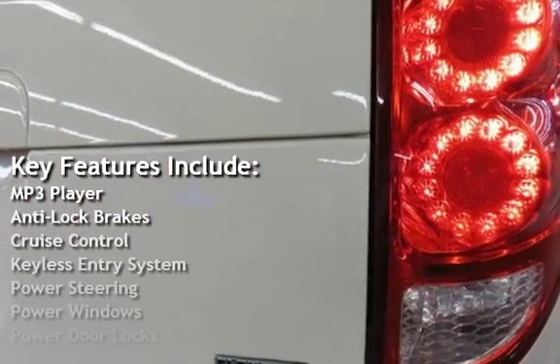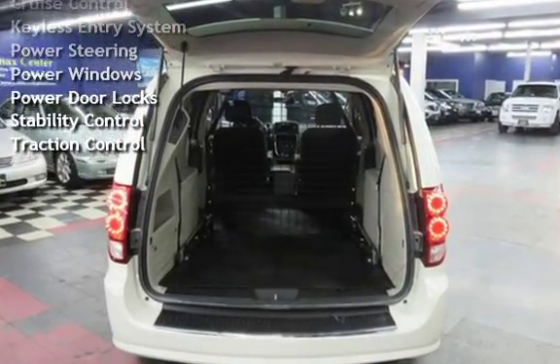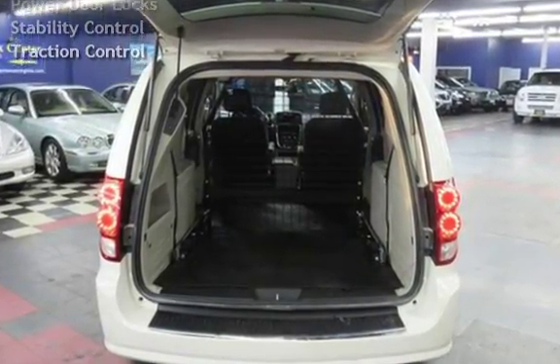MP3 player, anti-lock brakes, cruise control, keyless entry, power steering, power windows, power door locks, stability control, and traction control.